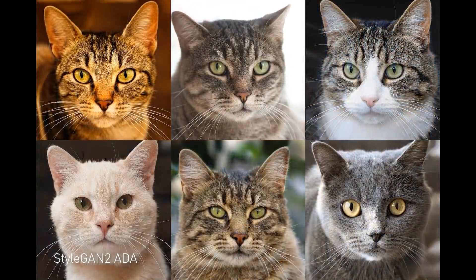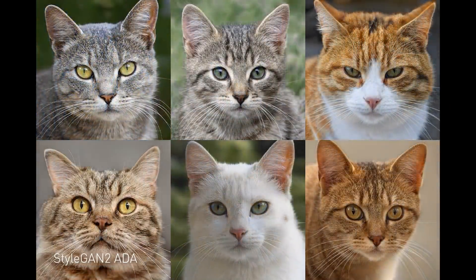Researchers and artists around the world have been using StyleGAN2 to do all kinds of interesting work. At NVIDIA we've been pushing the frontier of using GANs to synthesize extremely realistic images.